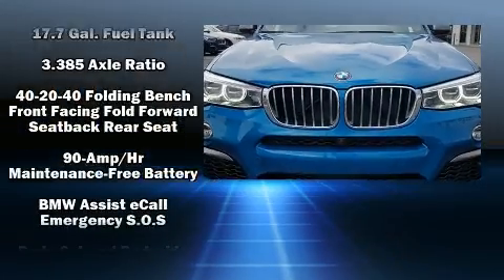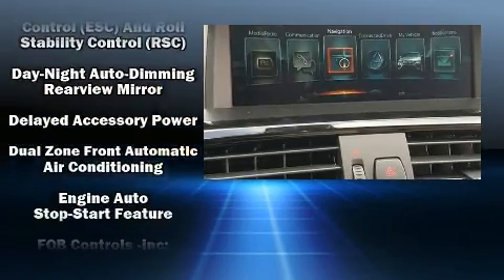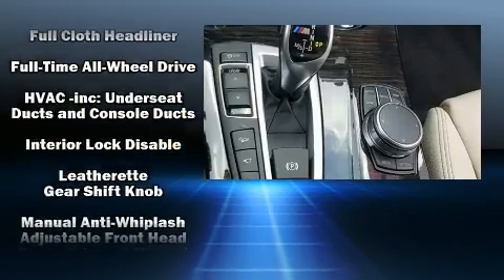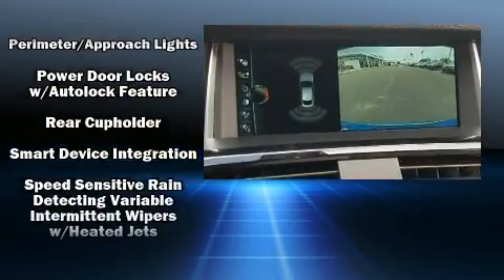You and your passengers will enjoy the stereo system, which includes a CD player with MP3 capability and 16 speakers, yielding a symphony-like audio experience. BMW also prioritized safety and security with features such as dual front impact airbags, anti-whiplash front head restraints, and four-wheel disc brakes with ABS.